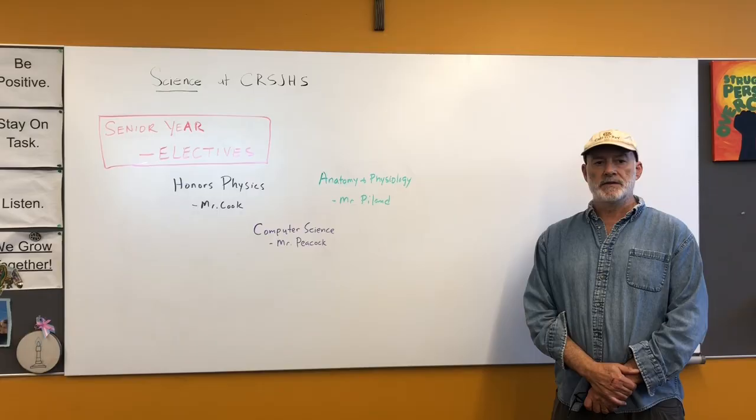Most of our science courses at the senior level are basically career-focused.